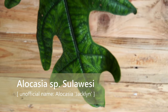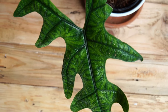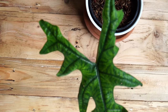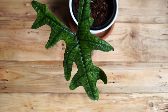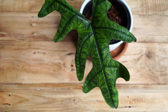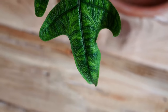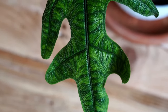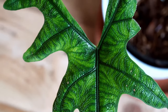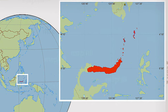Alocasia species Sulawesi, or Alocasia Jacqueline. A lot of you might have never seen this Alocasia before. I myself just discovered this species through an online article about a couple months ago. This Alocasia is native to North Sulawesi.